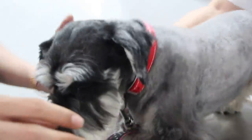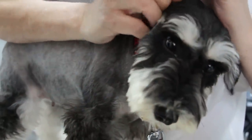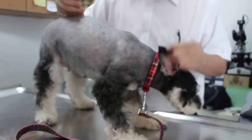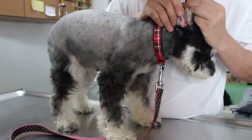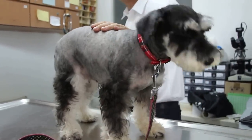The right ear seems to be okay — you can see there's no reaction from the leg and no sign of pain. Normally that's how I check the ears: I look for any reaction from the hind leg. The right ear shows nothing. So the left ear is the one with infection and inflammation.